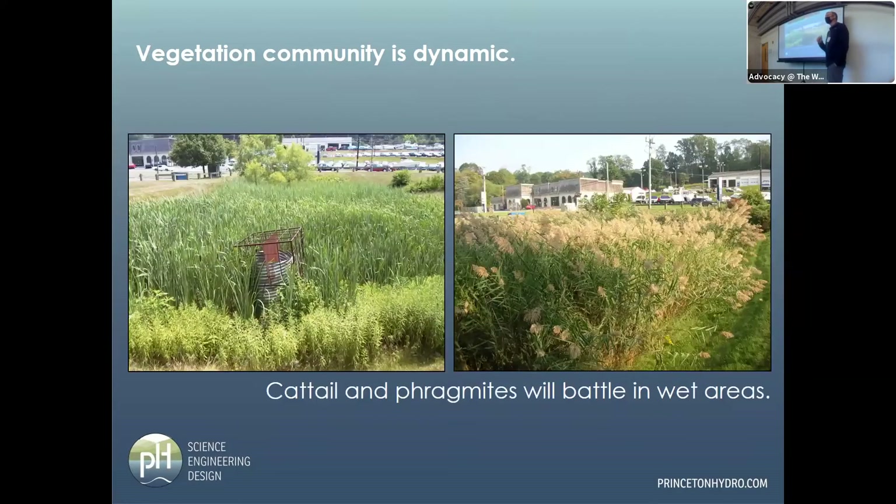A question from the audience: how does a basin dominated by cattail versus phragmites affect the function of the basin? From an ecological standpoint, a monoculture of either one is not ideal. From a water quality standpoint, I don't know that there's a whole lot of difference between these two. We tolerate cattails — they're native — phragmites not so much, though they do serve some purposes. From the performance standpoint of the basin, I wouldn't expect a real big difference. If aesthetics is your concern, then phragmites is a problem.